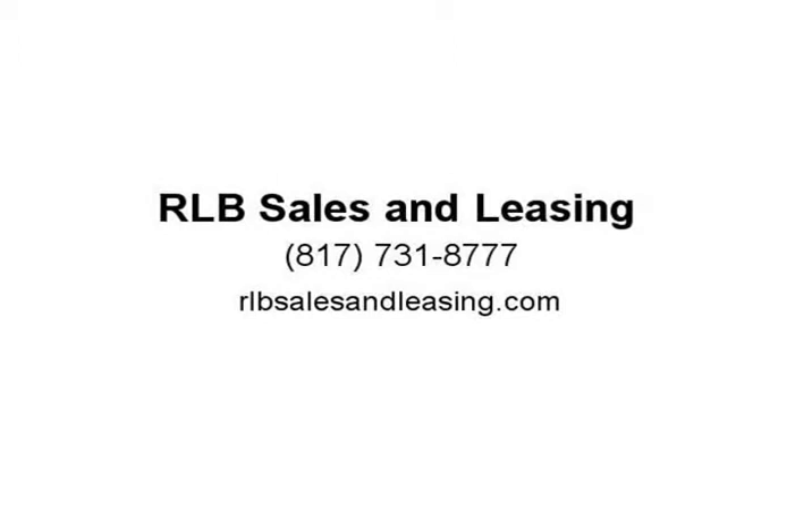For more information, visit us at rlbsalesandleasing.com.